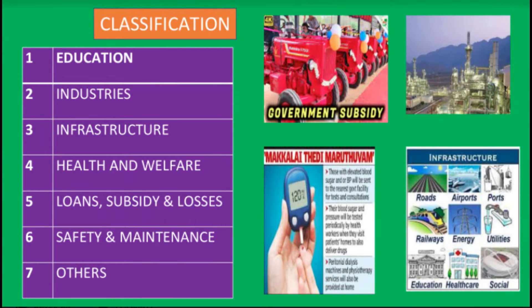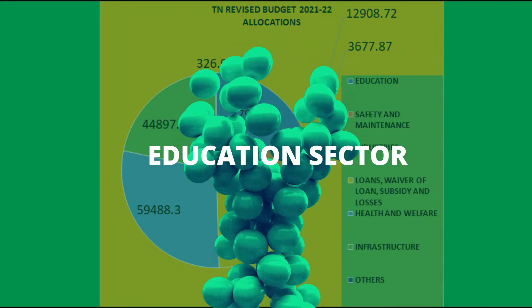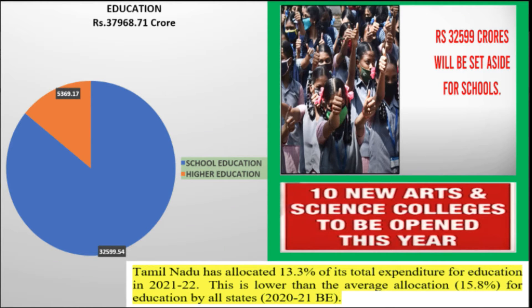After analyzing all the allocations, to simplify it we have categorized all the allocations under 7 major headings: 1st is education, 2nd is industries, 3rd is infrastructure, 4th is health and welfare, 5th is loans, subsidies and losses, 6th is safety and maintenance, and 7th is others. The total sectoral allocation made for education in this budget is 37,968.71 crores, in which school education is 32,599.54 crores and higher education is 5,369.17 crores. Tamil Nadu has allocated 13.3% of its total expenditure for education in 2021-2022, which is lower than the average allocation of 15.8% for education by all states in 2020-2021.